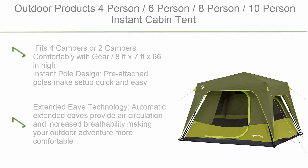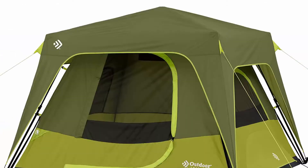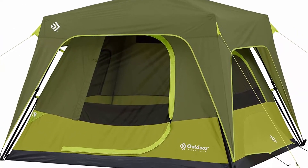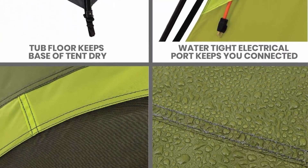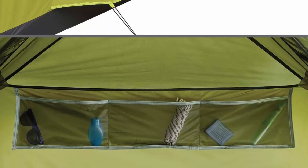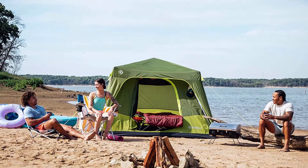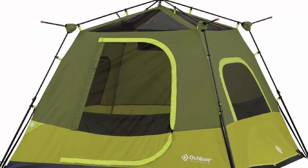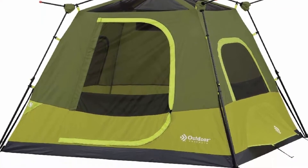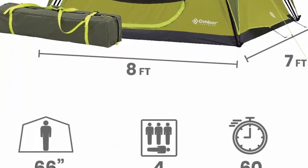Top 10: Outdoor Products 4-Person / 6-Person / 8-Person / 10-Person Instant Cabin Tent. Fits 4 campers or 2 campers comfortably with gear. Dimensions: 8FT x 7FT x 66in high. Instant Pole Design — pre-attached poles make setup quick and easy. Extended Eave Technology provides automatic air circulation and increased breathability, making your outdoor adventure more comfortable. Dual ground vents create cross ventilation, and no-see-um mesh will keep you dry and bite-free from bugs.